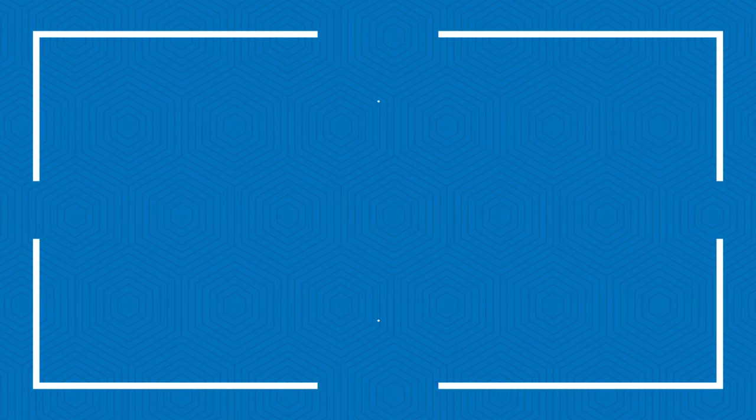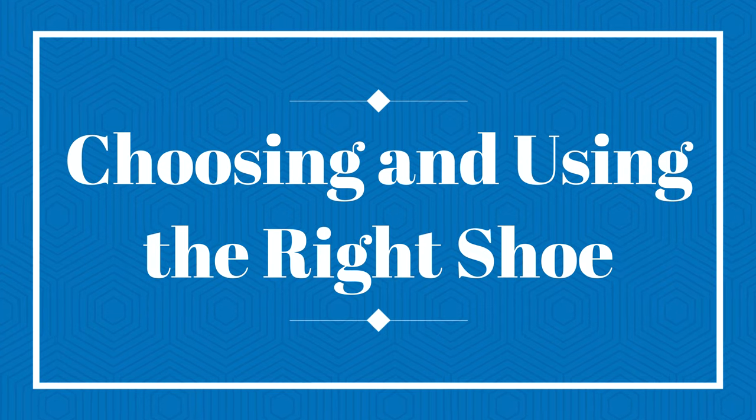Dr. Romanoff has quite a few views on what type of shoe you should and shouldn't use. To quote from the book's section 'Choosing and Using the Right Shoe': if you're wearing heavily cushioned shoes with thick, inflexible soles, you will not be able to run according to nature's blueprint and your chances of injury will increase.